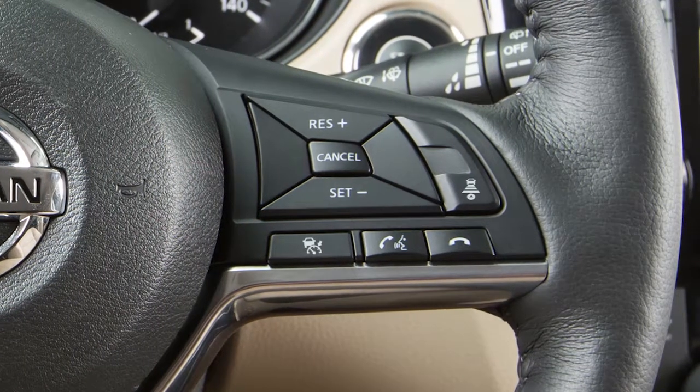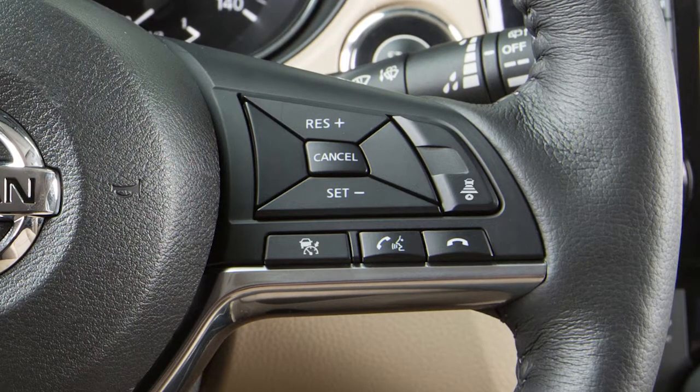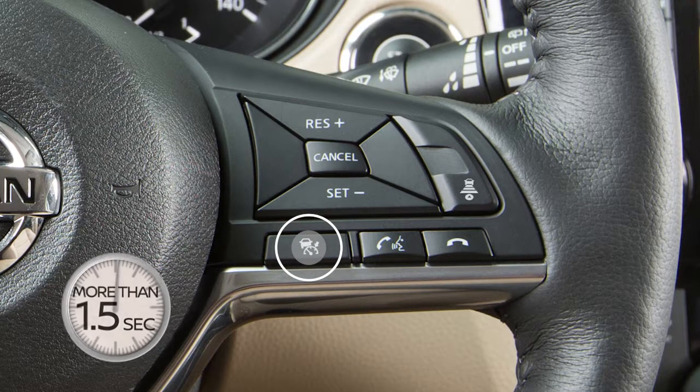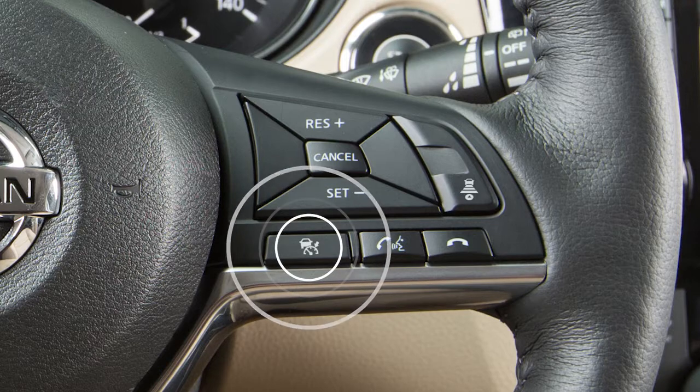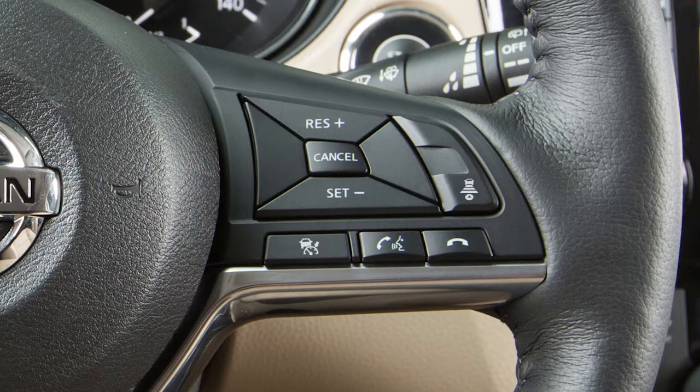Or you may choose the conventional or fixed speed cruise control mode by pushing and holding the steering wheel cruise on-off switch for longer than approximately 1.5 seconds. To set the ICC system, push and quickly release the cruise on-off switch and you will be in the vehicle-to-vehicle distance control mode. To switch between the two cruise control modes, you must first turn the system off and then turn it on again in order to select the other cruise control mode.